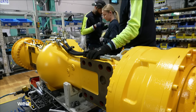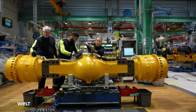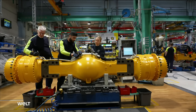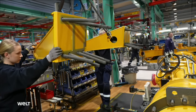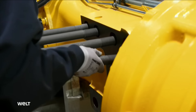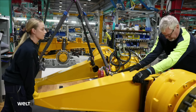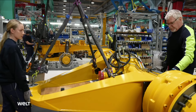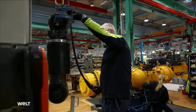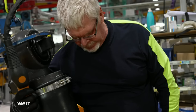The front axle is prepared at a pre-assembly station a few meters away. The next step is attaching the axle to the front frame, but before that, huge brackets must be mounted so that the shock absorbers can be fitted. Suspension cylinders like these are almost 1.2 meters long and weigh 105 kilograms.